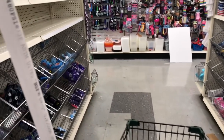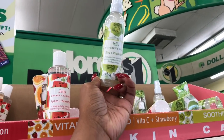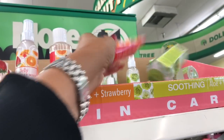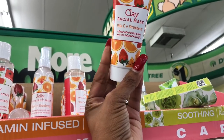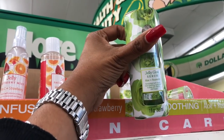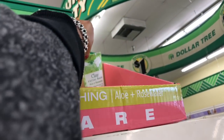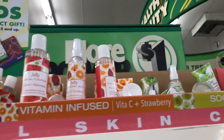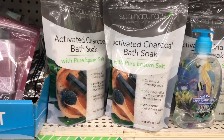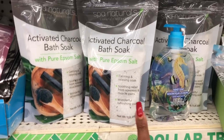They have a Bolero jelly facial cleanser and a jelly aloe rose water. There's a facial mask with vitamin C and strawberry, a clay mask, and a jelly serum with aloe and rose water. Also a clay mask in aloe and rose water. And there's an activated charcoal bath soak with pure Epsom salt — calming, relaxing, soothing for soreness and muscle pain with a wonderful refreshing scent. Those all look new.